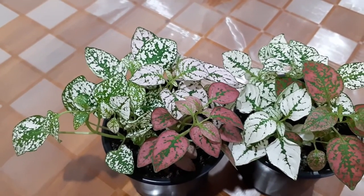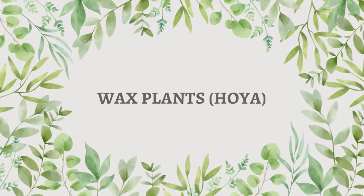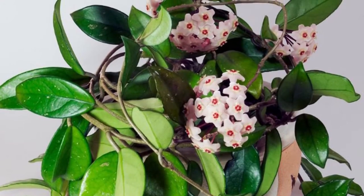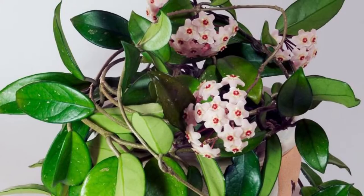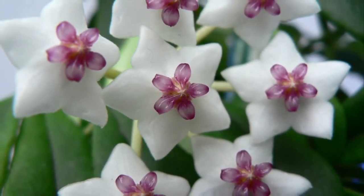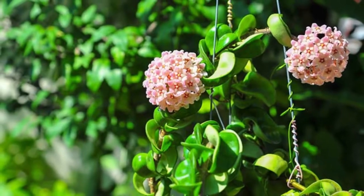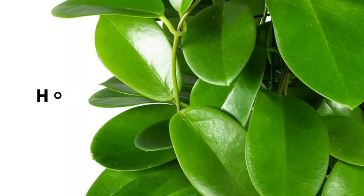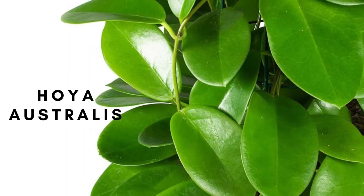The next one is wax plants or Hoya varieties. These plants are known for their thick waxy leaves and beautiful vibrant flowers. Hoya plants are considered safe to keep indoors and safe for children and pets. They come in many different varieties and are very low maintenance plants.